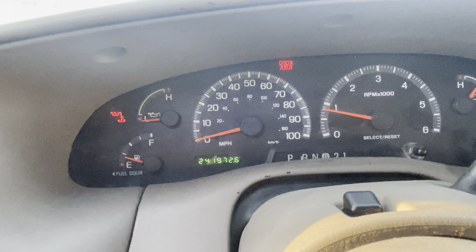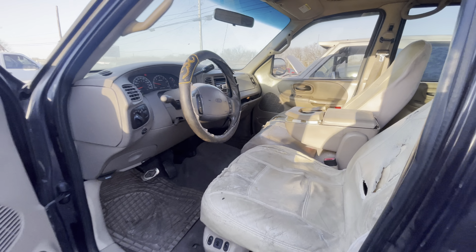141,000 miles. Available for auction at Elm Auctioneers dot com.